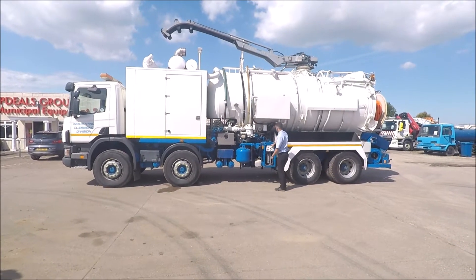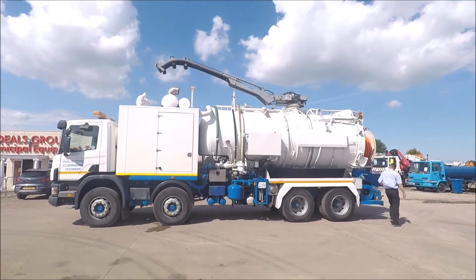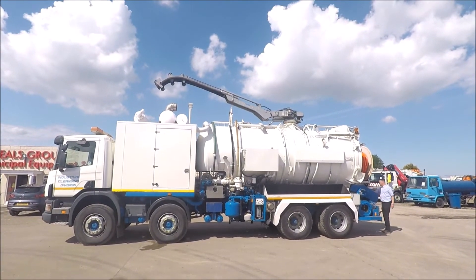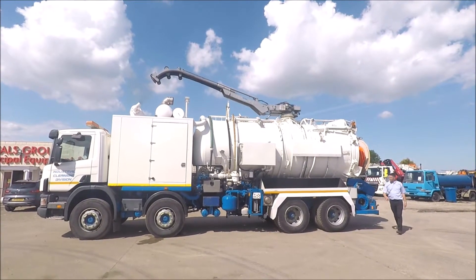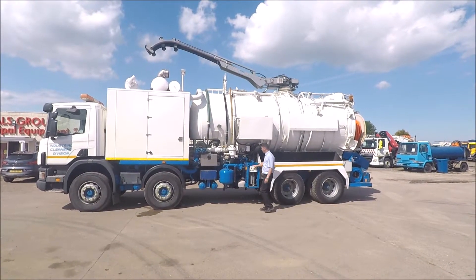Hopdeals.com are authority equipment remarketing specialists and are pleased to offer reference number 122, this 2005 Scania P340, an 8x4 32 ton truck.